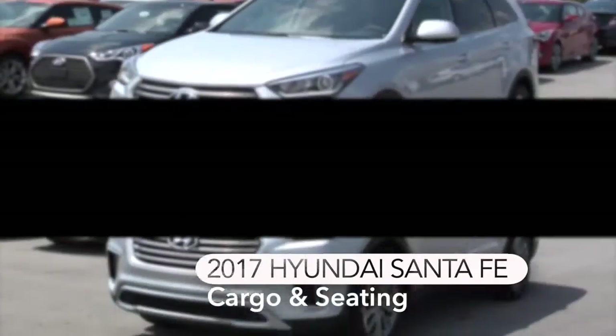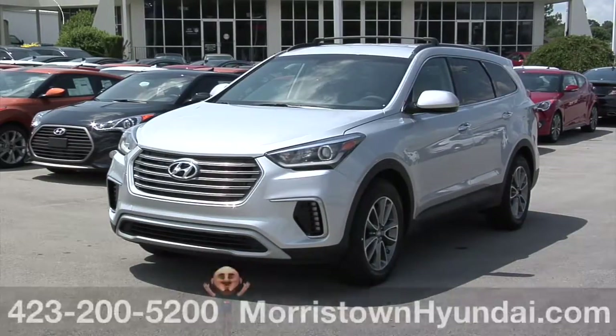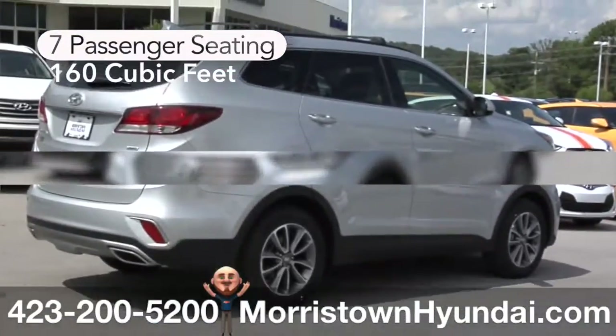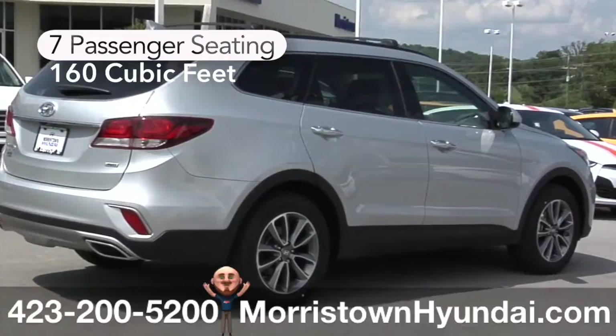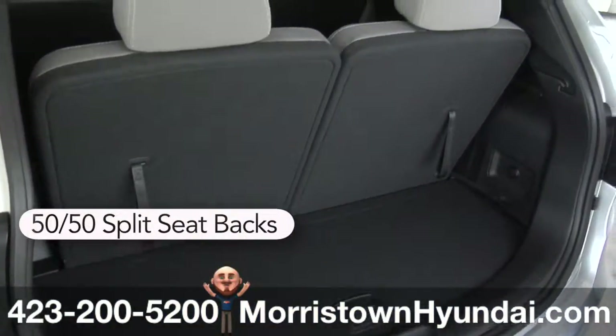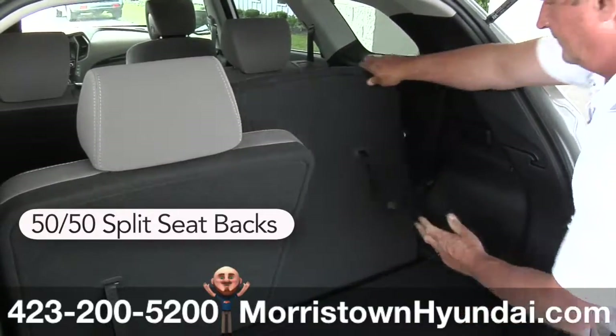The 2017 Hyundai Santa Fe is a roomy ride with over 160 cubic feet of interior volume. It comes with seating for seven passengers standard and features that provide the perfect balance of comfort and flexibility. The second row seats have 40-20-40 split folding seat backs and offer a slide and recline feature. The third row bench seat has a 50-50 split folding seat back as well.